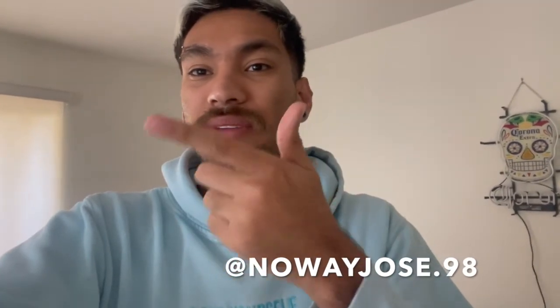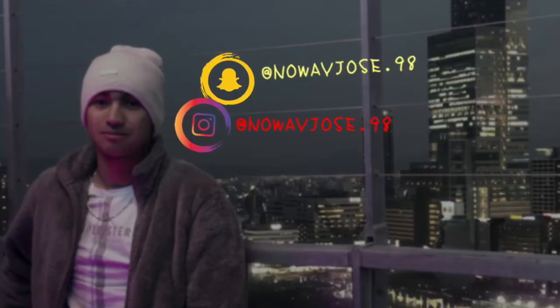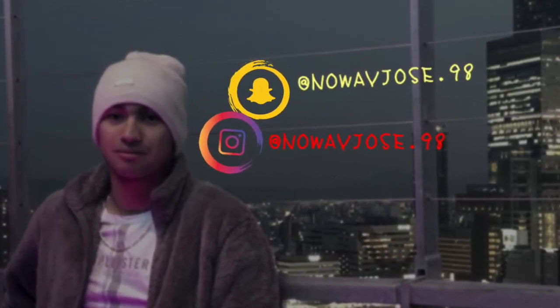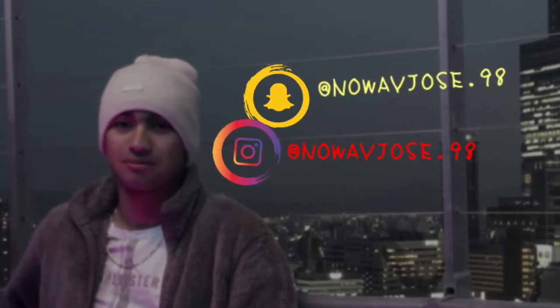But yeah, I hope you guys enjoyed the tour. See you guys next time. Make sure to follow me on my social medias at NoWayJose.98 — that's my Instagram and my Snapchat. Peace out and stay.